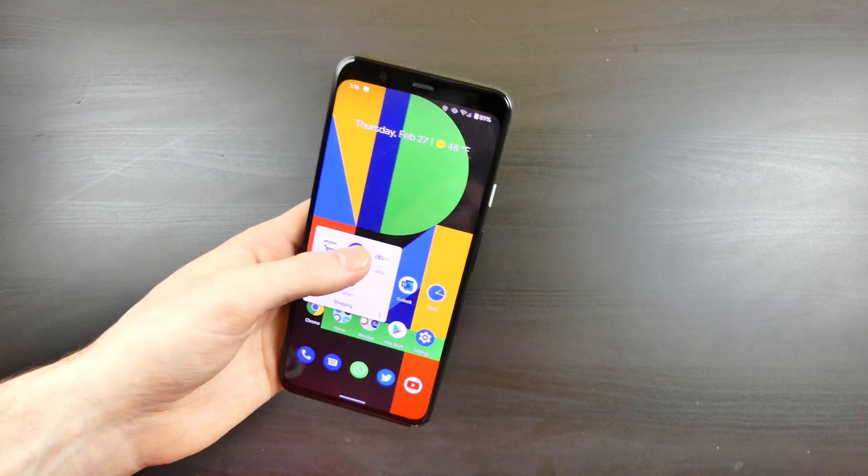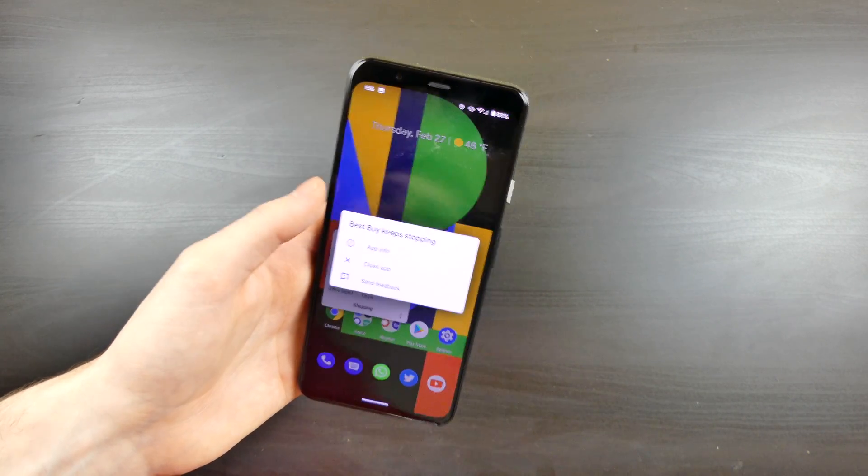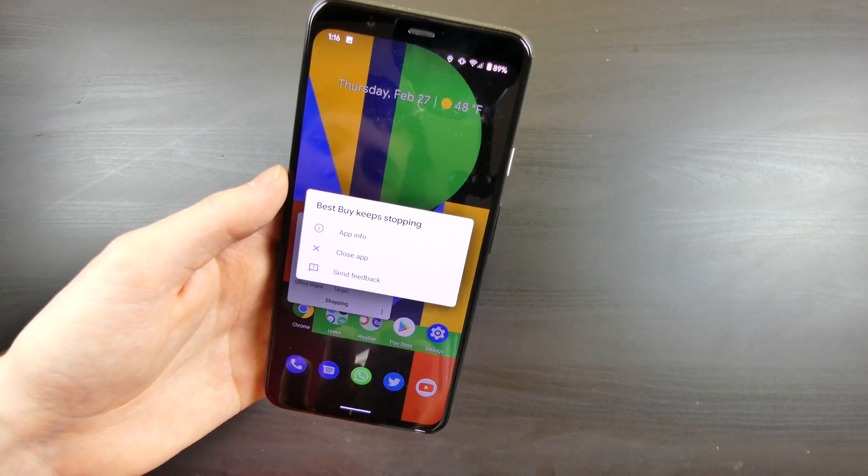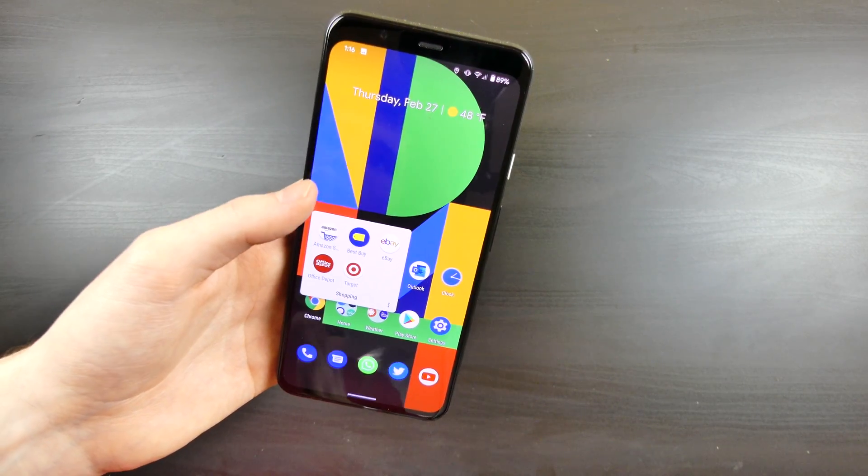The first issue is that the Best Buy app does not work at all. You can't launch the app — it just crashes over and over again, and you actually get the message 'Best Buy keeps stopping.' So that doesn't work at all.